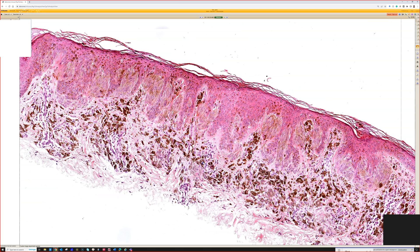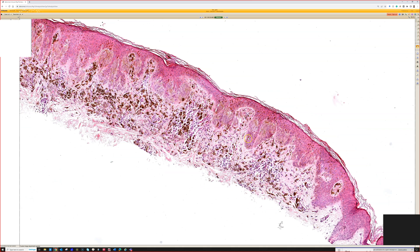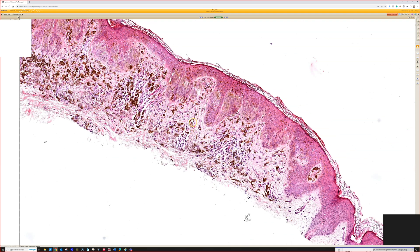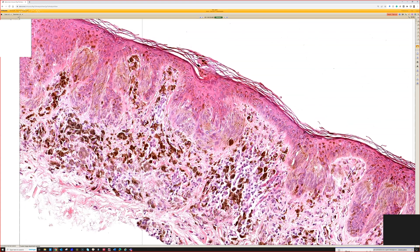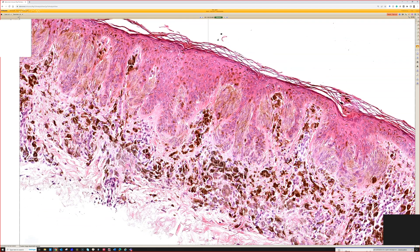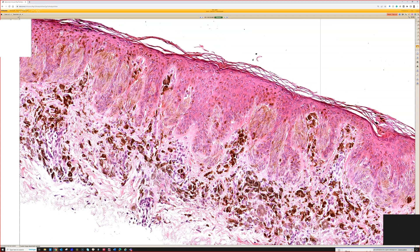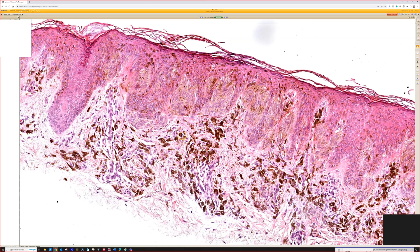This is great for pigmented spindle cell nevus, also known as Reed's nevus, after Dr. Richard Reed who described it. Sometimes these have vertical orientation of the nests, in which case they can be described as 'bunches of bananas.' That same terminology has been used for Spitz nevus, because sometimes pigmented junctional Spitz nevus can have a lot of overlap with pigmented spindle cell nevus of Reed. Some people have proposed they are the same thing or two flavors of the same thing — I certainly think there's a lot of overlap between junctional Spitz nevus and pigmented spindle cell nevus.